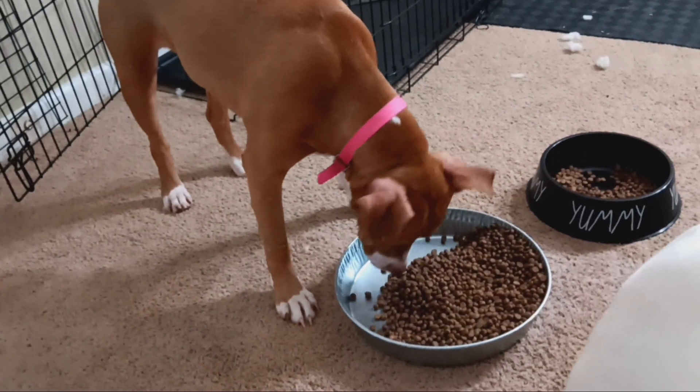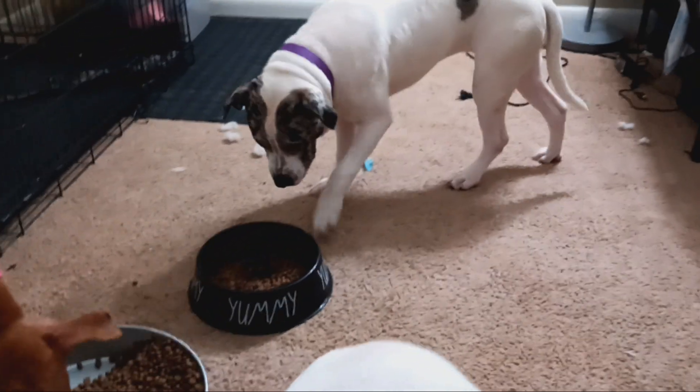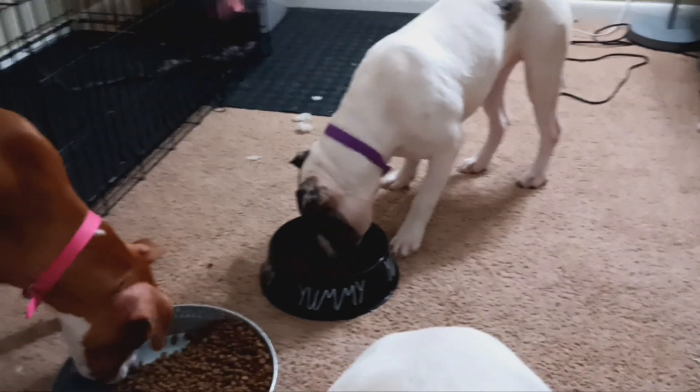What's good guys, welcome back to the Benz Palace channel, it's your boy Todd Benz back with another video. Basically today I'm just showing you all the dogs eating and explaining a little bit about who they are.